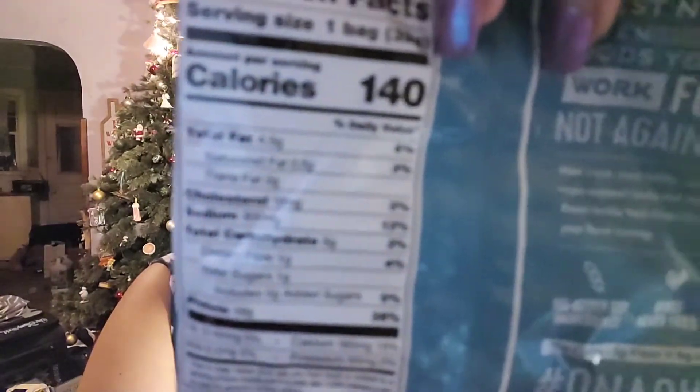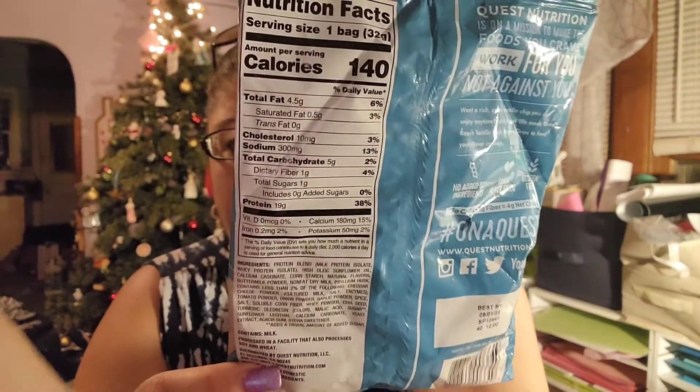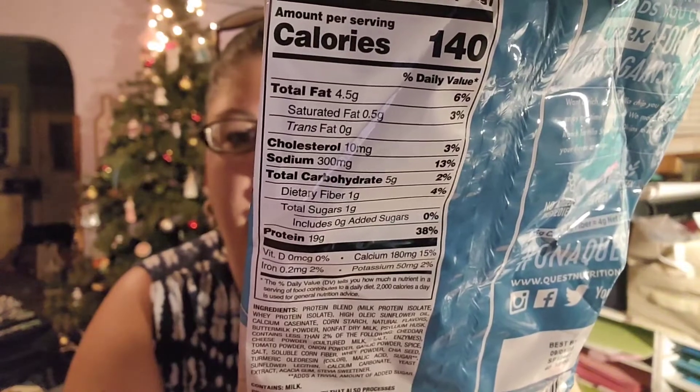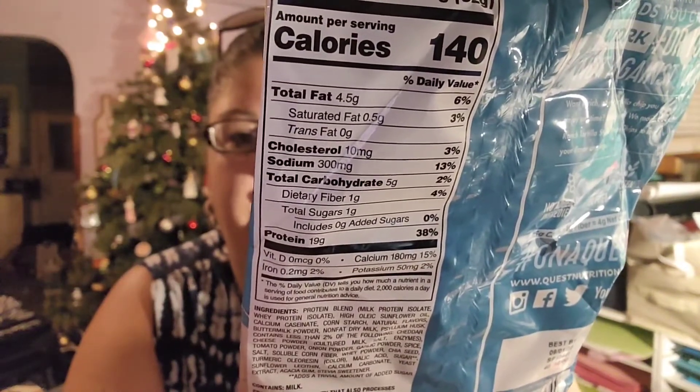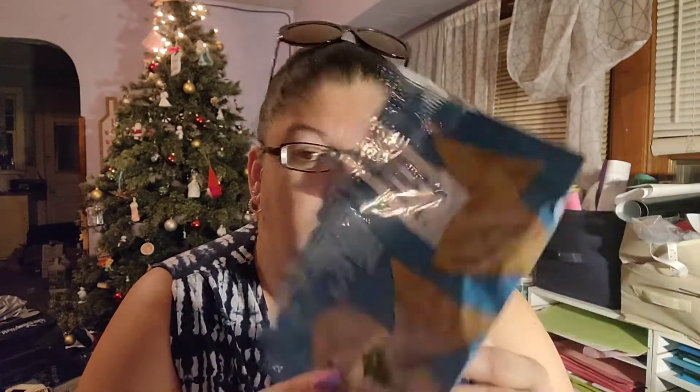Here is an up close of the nutritional count. I'm following the Weight Watchers plan, which is now personal points, and this full bag is three points. Not horrible if you can get past the aftertaste. There's 19 grams of protein and 4 grams of net carbs in the whole bag.